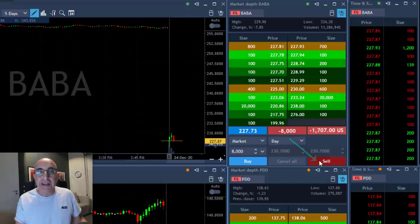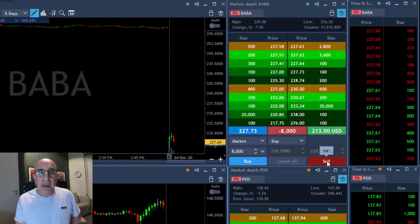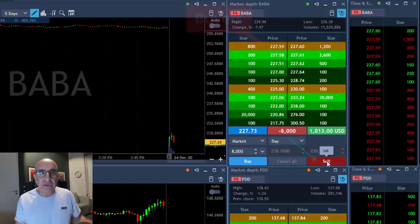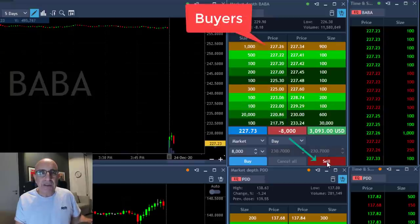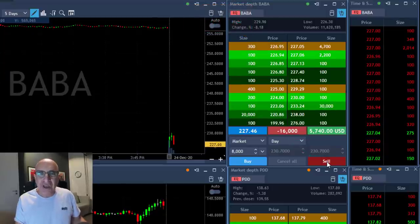I really like this move and I'm getting ready to add another 8,000 shares, which is just about to happen. Now watch it as it continues to come down. I'm looking at the 227.30 level — watching the buyers here. Once it moves under, I clicked the button once more and now I'm short 16,000 shares.